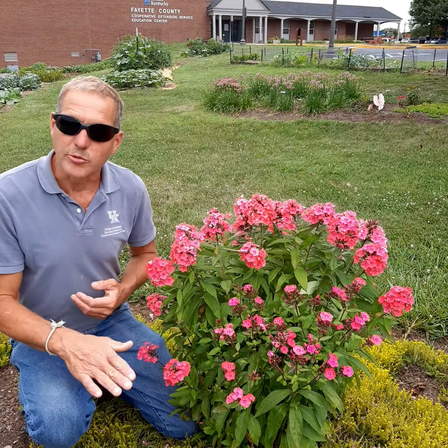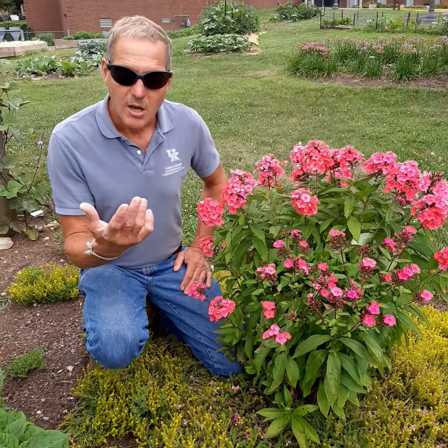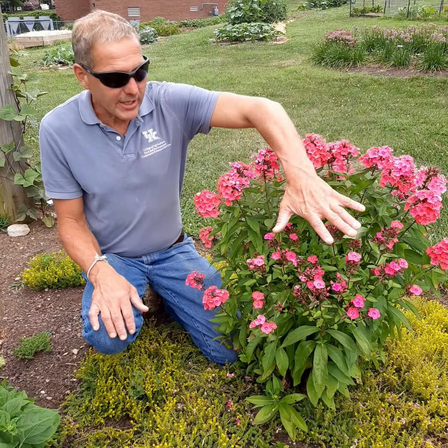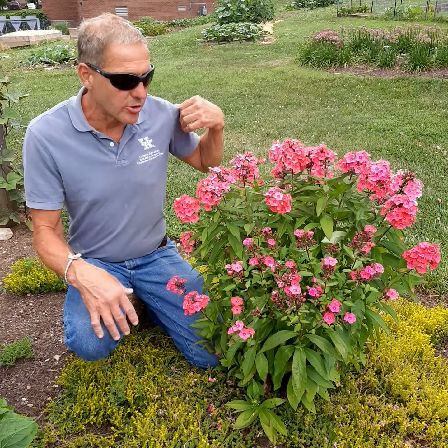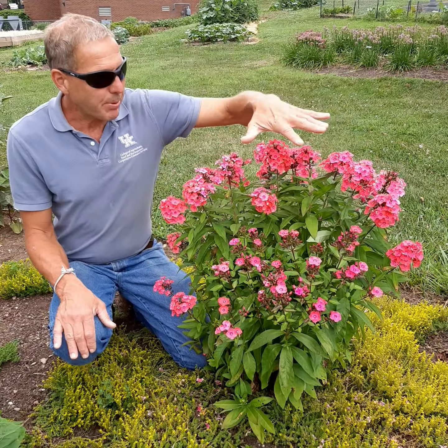That's because we pruned the front half about a month ago when we did our pruning perennials video. By shortening plants a little bit before they bloom, you can delay flowering. So when this part is fading — and this particular cultivar blooms for a very long time, at least six weeks, this one will go for a couple of months — we've staggered the bloom time. That's why this one's been blooming for about ten days and the front half is just getting started.